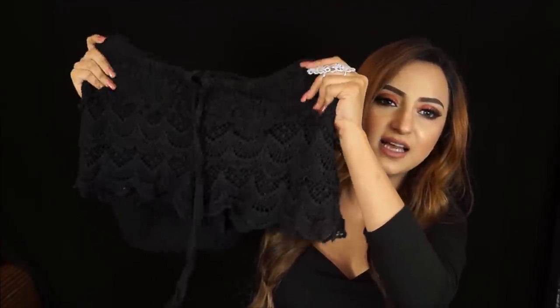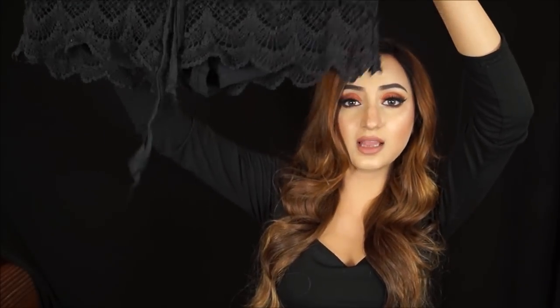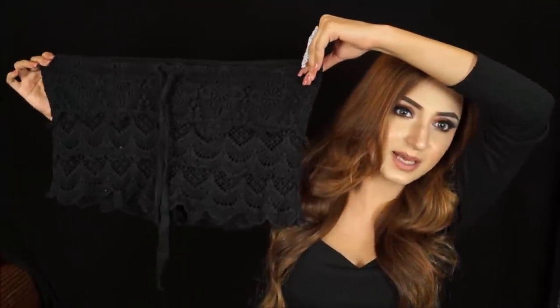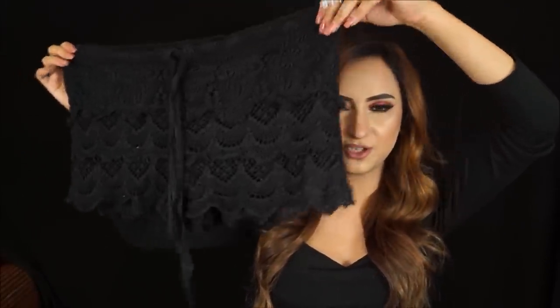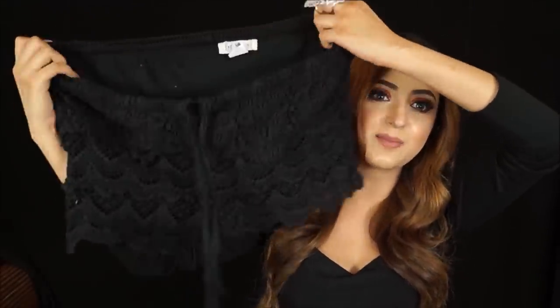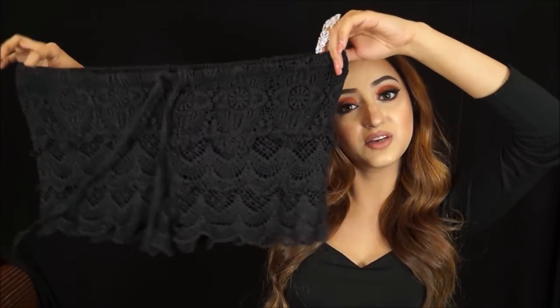I also got another pair of shorts — a really beautiful lace design with a nice scalloped detail on the ends. I thought this would be really nice to wear outside in summer and especially on the beach, since I'm planning a beach vacation soon to escape Delhi's heat. This one was 150 rupees with tie strings.